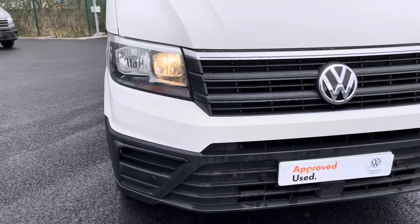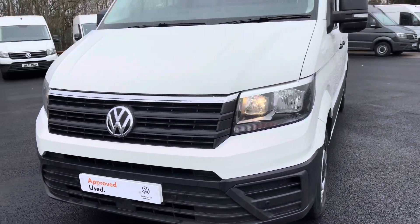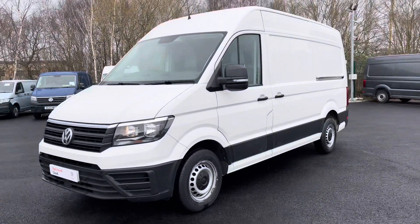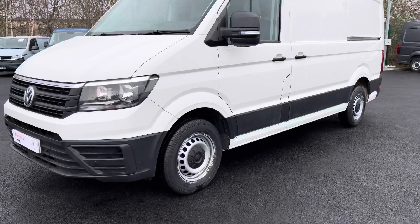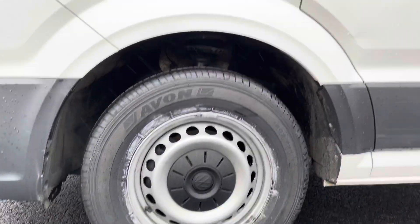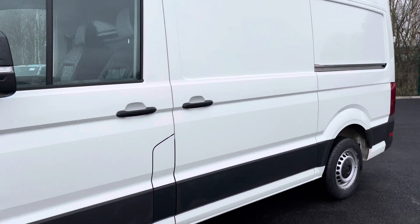Some of the key equipment highlights here will include the benefit of daytime running lights, and this model also comes with an optionally fitted business pack which will give you the benefit of front and rear parking sensors, to name a few. On top of the candy white paintwork there are also 16-inch steel wheels, which are really great as you don't have to worry about scuffing alloy wheels, and they reinforce very nicely as well as LED indicators in the wing mirrors.